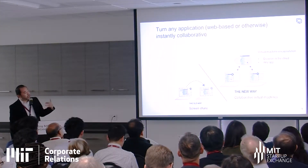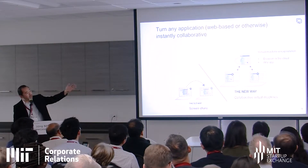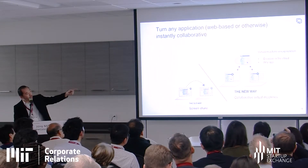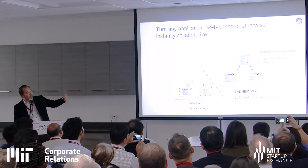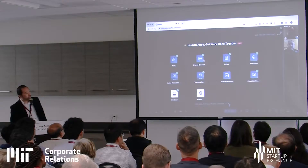The old way is screen sharing. The new way: we can spin up a virtual machine — a browser in the cloud or any app — and pipe that machine collaboratively to all the people who have joined that virtual room. It's secure, disposable, and ephemeral by default. We can set policies to make it persist.